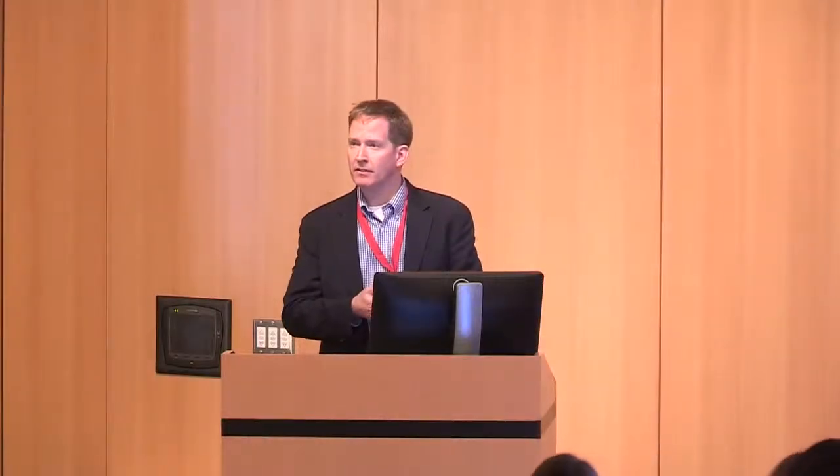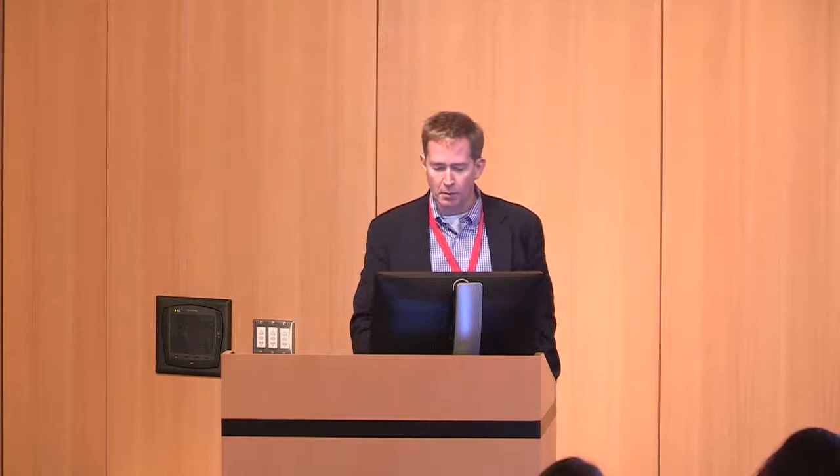All right, y'all, big topic, not a lot of time, so we're going to try to do a big review of these patients.